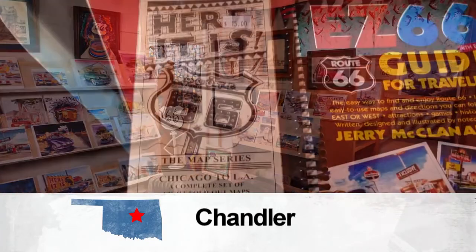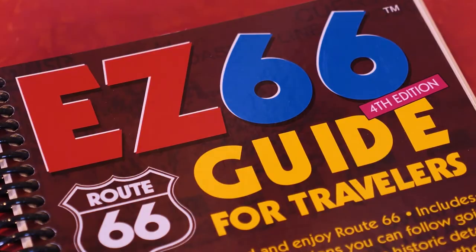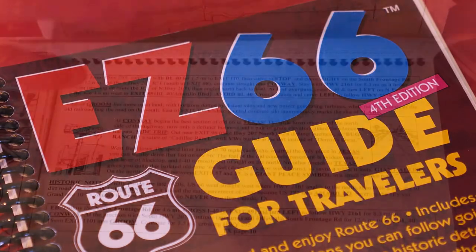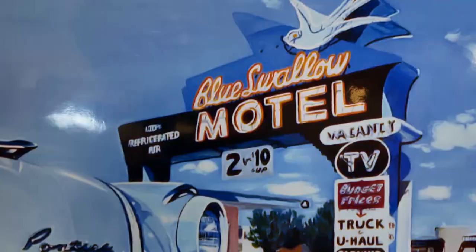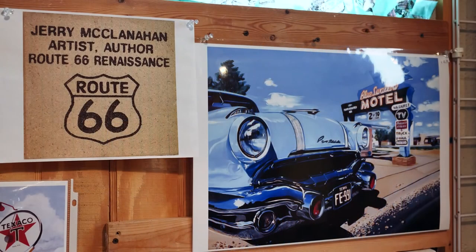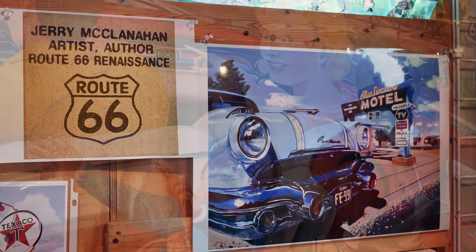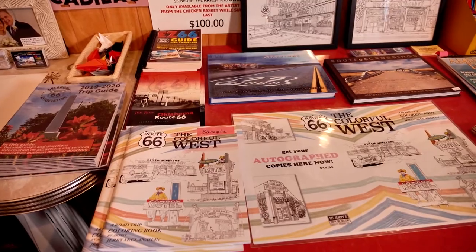He started trying to work on the puzzle, and he put it together with historian Jim Ross — here it is, an eight-map collection of the entire route. And later, his Easy 66 Guide for Travelers to show them where to stop — a tribute to roadside entrepreneurs. He says the most important thing about Route 66 is the people you meet along the road. The people behind the counter at these businesses — they've got great stories to tell.